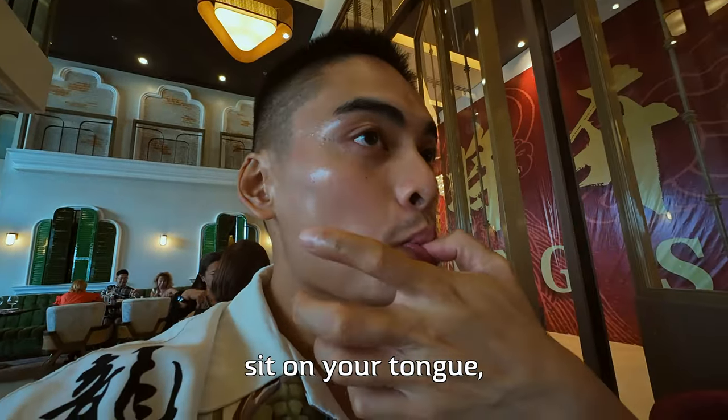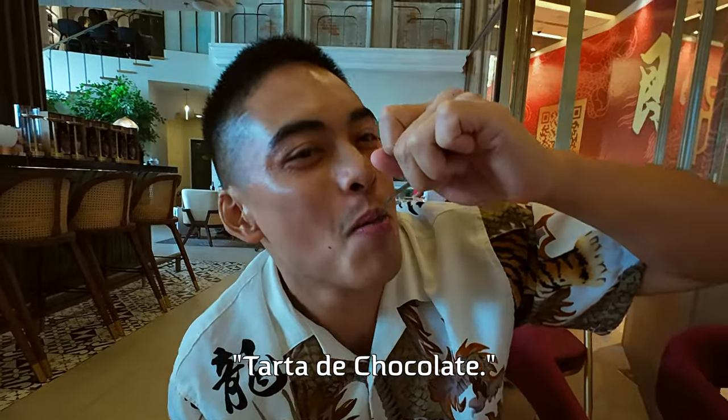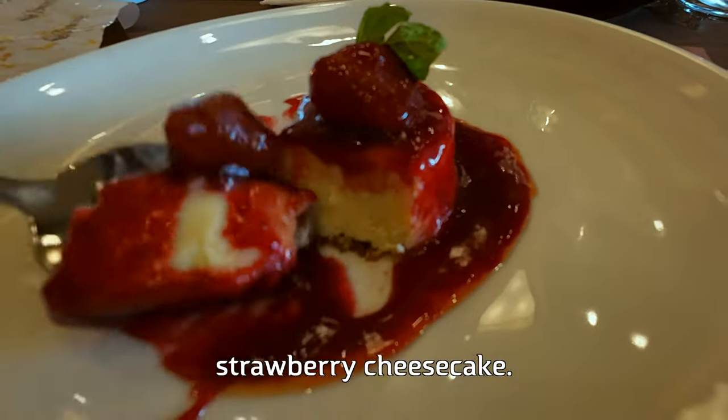Our first dessert is tarta de chocolate. It has a crunchy bottom — it's really good. Our finale is my favorite of all time: strawberry cheesecake. Let's go for it!